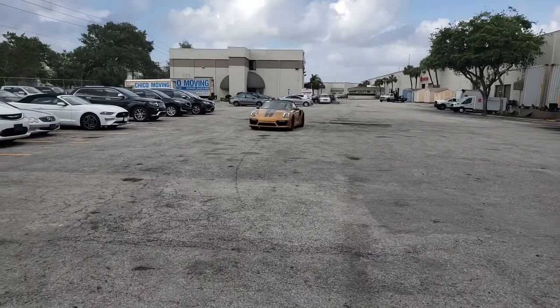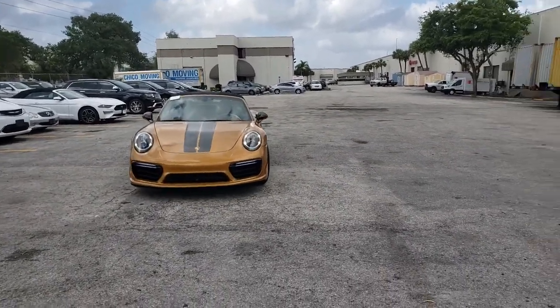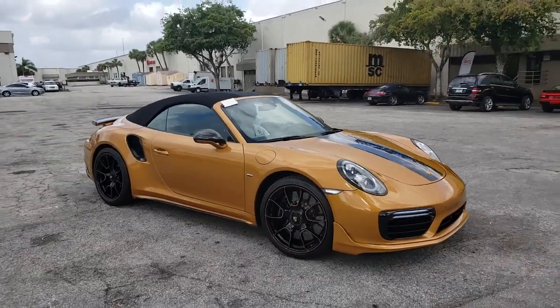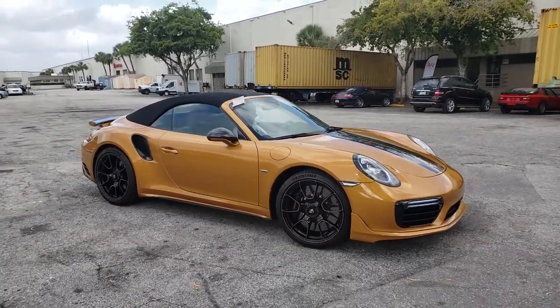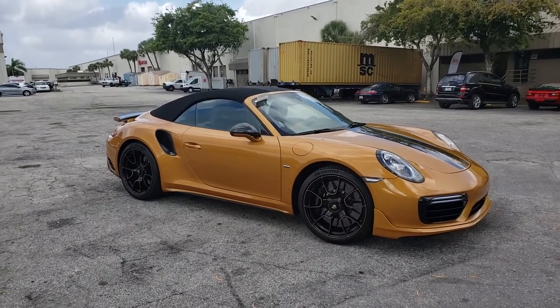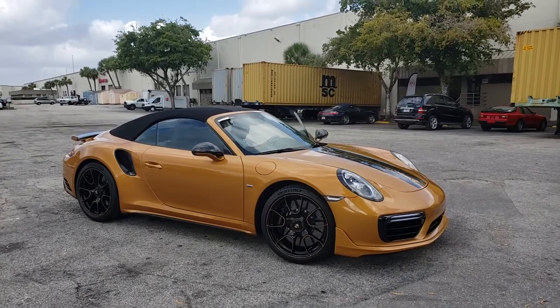Dear followers of Schooner Auto Brokers International, we proudly present a 2019 Porsche 911 Turbo S Exclusive convertible, or Cabriolet, brokered successfully for one of our German clients.